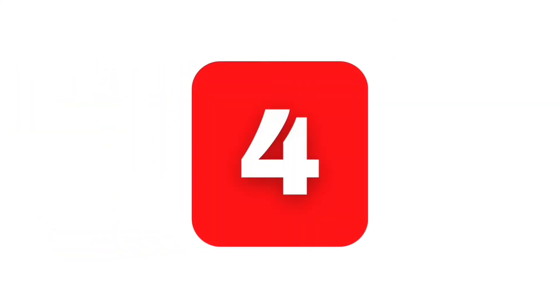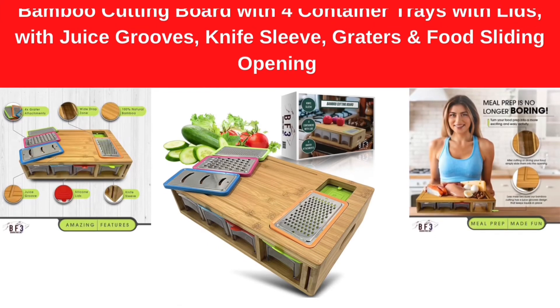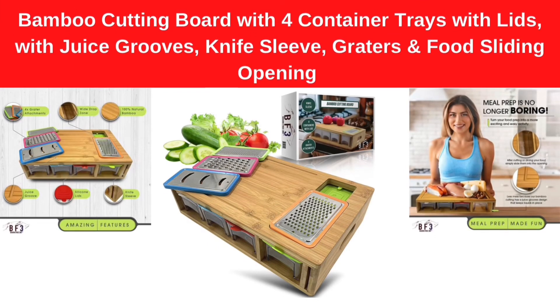Number 4. Bamboo Cutting Board with 4 Container Trays with Lids, with Juice Grooves, Knife Sleeve, Graters and Food Sliding Opening.